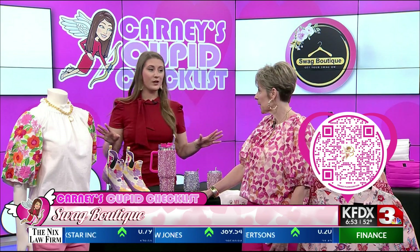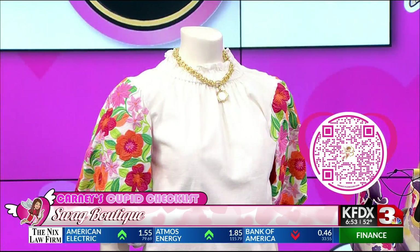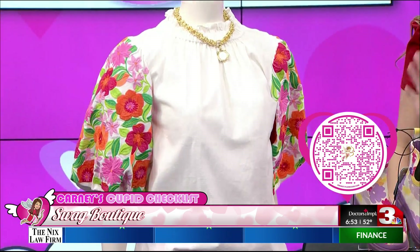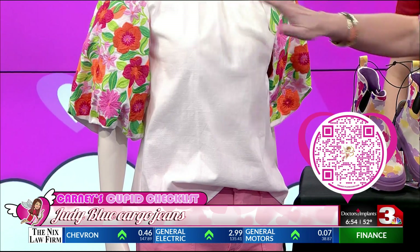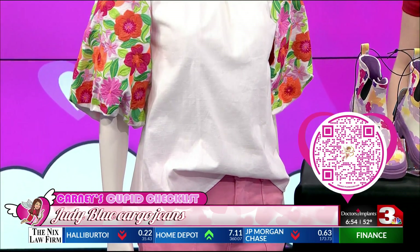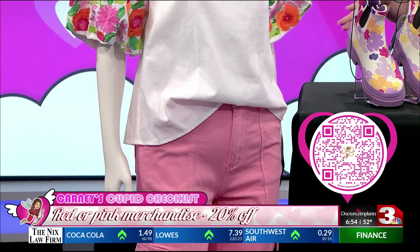So we have some clothing to start with — let's start with this whole entire outfit right here on this mannequin. So we're starting off with these Judy Blue cargo jeans in pink, which is great for Valentine's Day. This is another great top to pair with it, with the embroidered sleeves, and top it off with a Susan Shaw necklace. It's a great outfit not only for Valentine's Day, but spring is right around the corner, so great outfit ideas to hop into spring with.